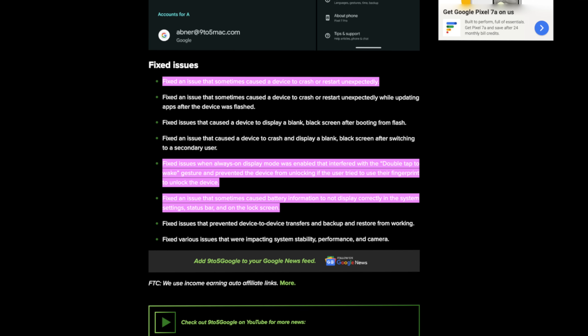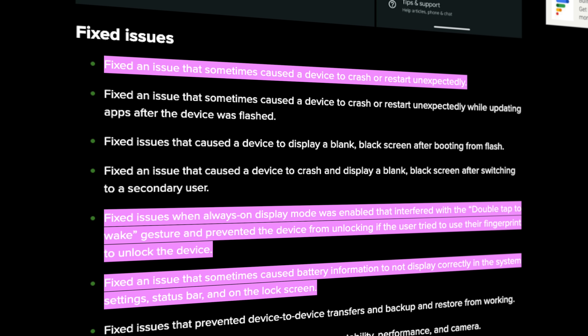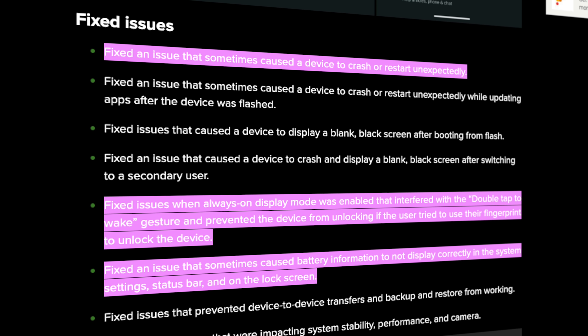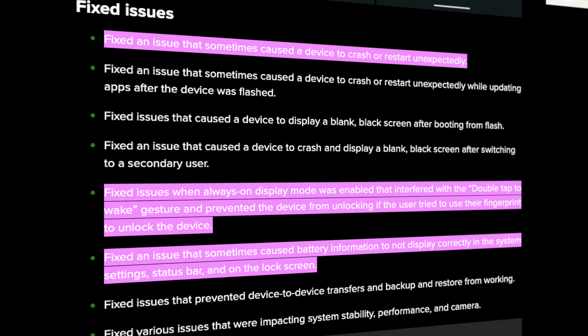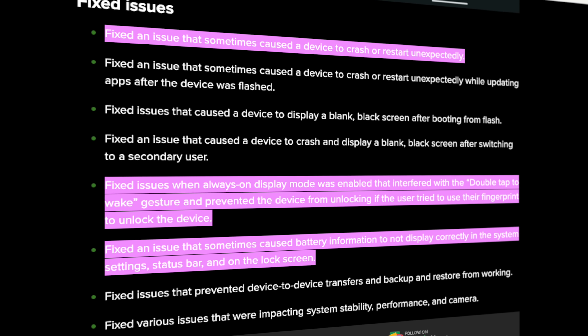That's all the major user-facing changes in this update. However, there are a handful of important bug fixes to highlight as well. Google did list some pretty big fixes like stability issues that cause devices to crash unexpectedly and an issue that incorrectly displayed battery information. There's also a fix with always-on display mode causing interference with the double-tap-to-wake gesture, plus a ton of stability fixes behind the scenes. If you want a complete list, I encourage you to check it out — I'll leave a link in the description.